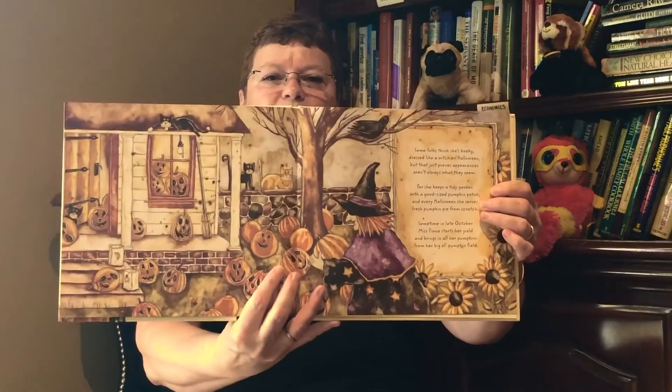Some folks think she's kooky dressed like a witch on Halloween, but that just proves appearances aren't always what they seem. For she keeps a tidy garden with a good size pumpkin patch, and every Halloween she serves fresh pumpkin pie from scratch. Sometime in late October Miss Fiona starts her yield and brings in all her pumpkins from her big old pumpkin field. Pumpkins line her windowsills and pumpkins line her floor. She has many pumpkins — some come rolling out the door. She keeps pumpkins in her attic and some in her woodshed. There are even some who'll tell you she keeps pumpkins in her bed.